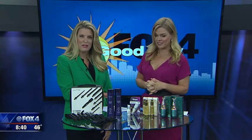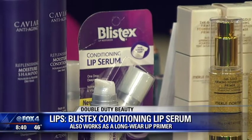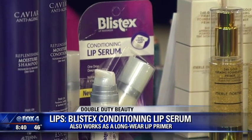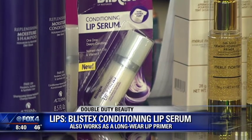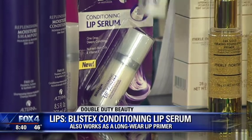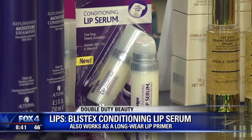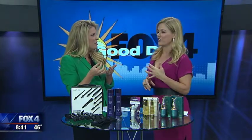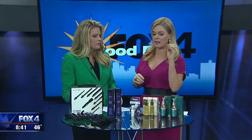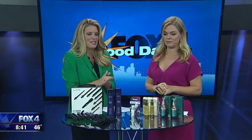This is from Blistex, and this is the first time Blistex has done a lip serum. What's incredible about it — and it's a great stocking stuffer at under four bucks — it has this great pre-dosed pump. It comes out in the perfect amount; you use it daily. It has an advanced serum formula with deeply conditioning vitamin E. It's also a wonderful product because it not only works as a serum but as a great primer too.